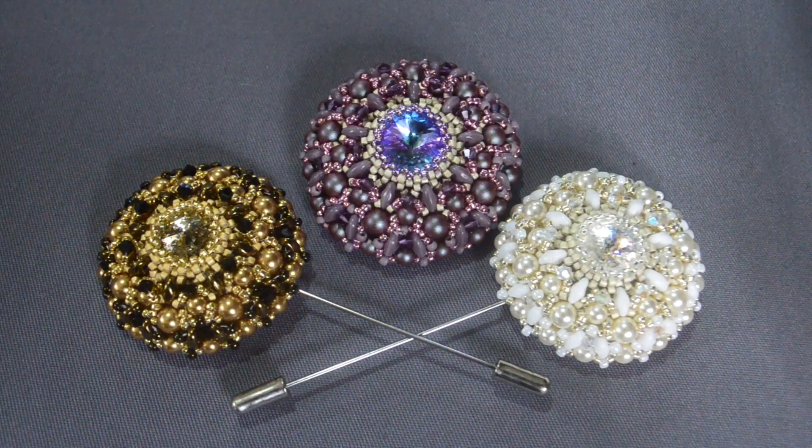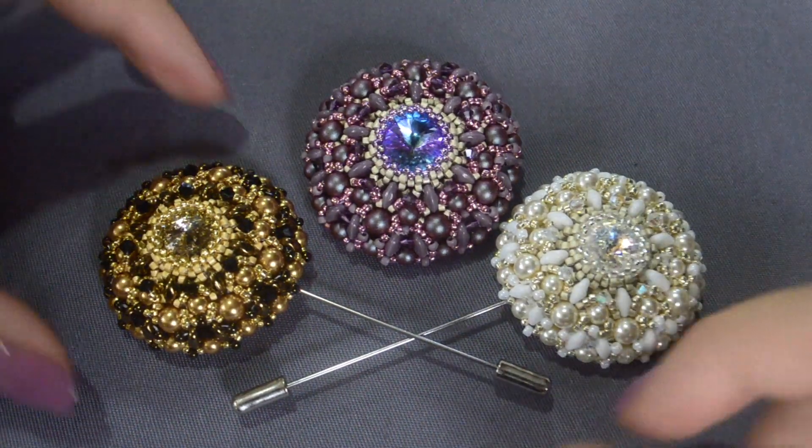Hello my dear friends! I'm happy to present you the new tutorial of this nice brooch named Elizabeth.